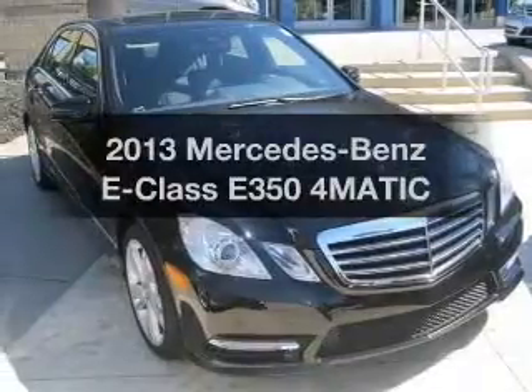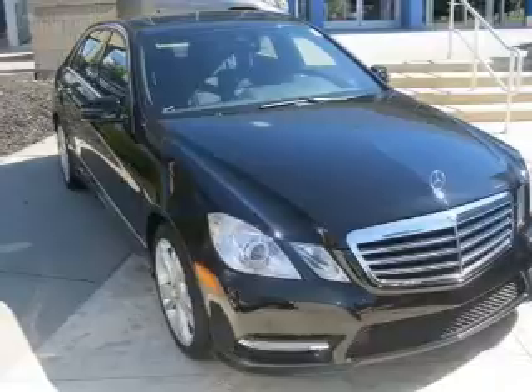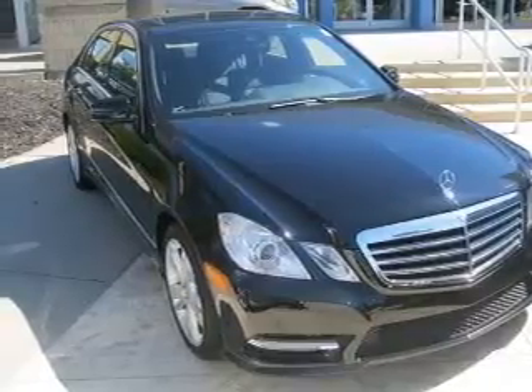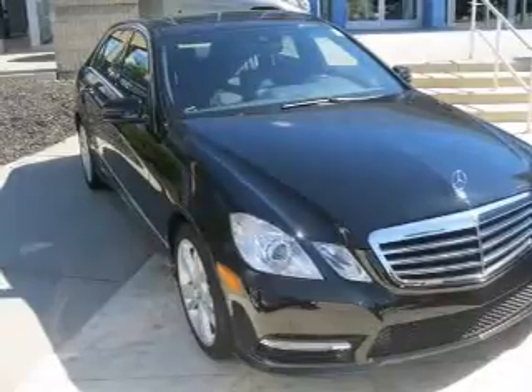Imagine yourself in this 2013 Mercedes-Benz E-Class. This is the set of wheels you've been looking for, with a reliable six-cylinder engine. The powertrain includes all-wheel drive, driven by an automatic transmission.